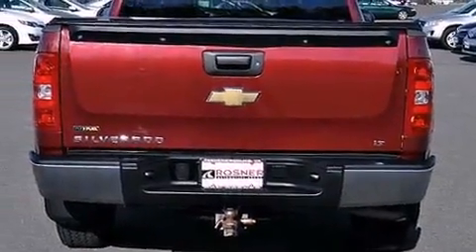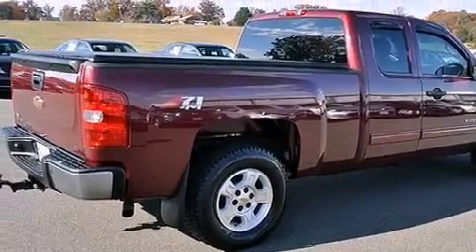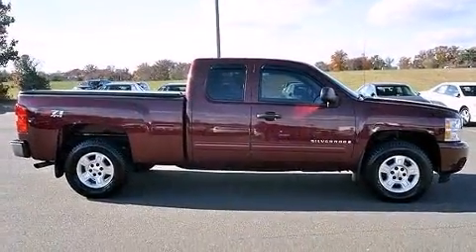Top features include air conditioning, front and rear reading lights, a tachometer, variably intermittent wipers, a rear step bumper, fully automatic headlights, and much more.